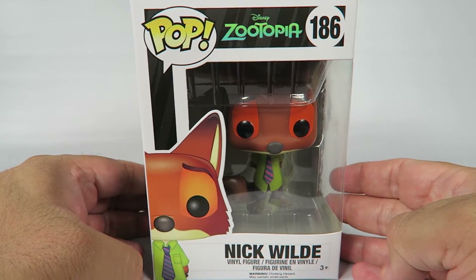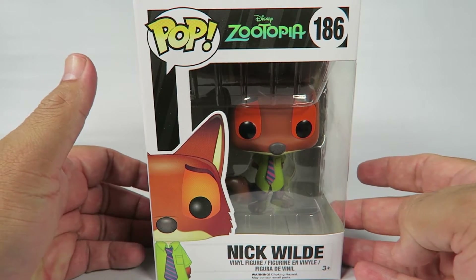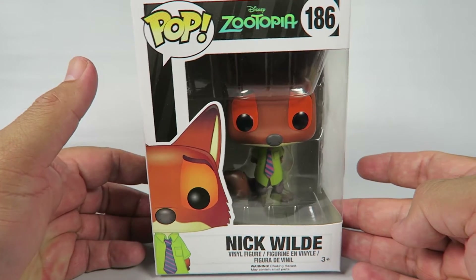Hey guys, how's it going? Today we're going to be opening another Funko Pop figurine. This one from Zootopia. This is a Nick Wilde.